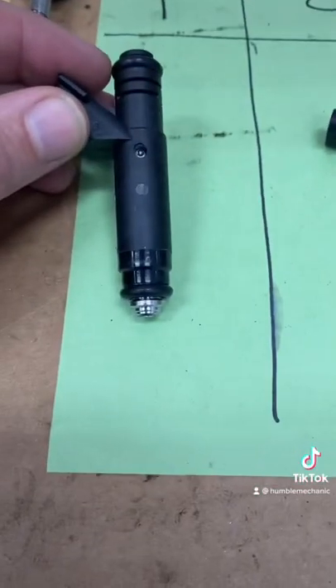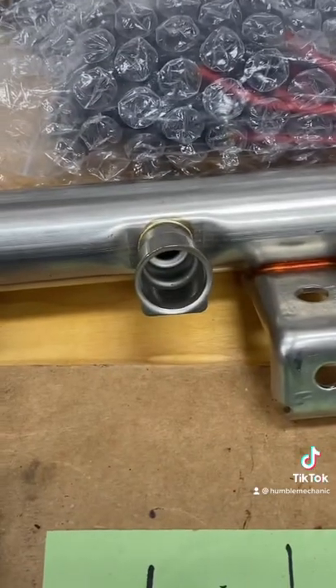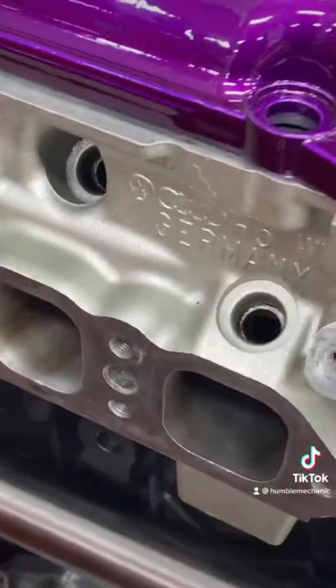On our port injector, we have O-rings on the bottom and the top side. Top side goes into the fuel rail, bottom side goes into the cylinder head, which then injects fuel onto the backside of the intake valves.